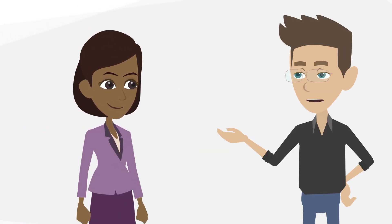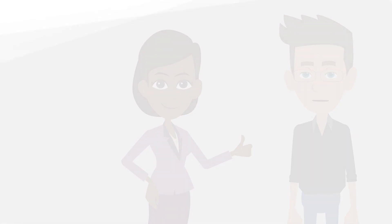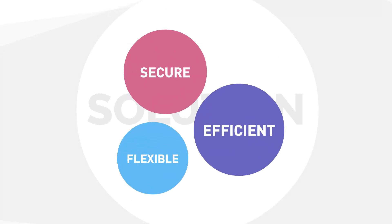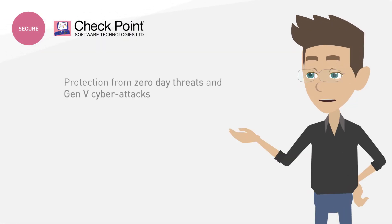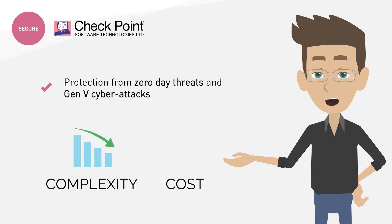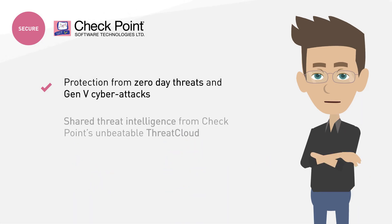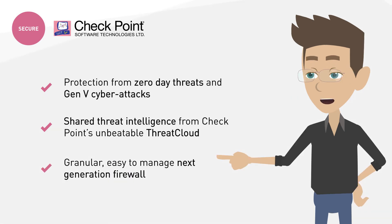Checkpoint and leading SD-WAN vendors are partnering to provide you with a secured SD-WAN solution. With Checkpoint branch office security you get a secure, flexible, and efficient solution. This is a Checkpoint security solution, so naturally you will get protection from zero-day threats and Gen 5 cyber attacks with integrated advanced threat prevention, reducing complexity and lowering the total cost of ownership. Shared threat intelligence from Checkpoint's unbeatable Threat Cloud, with insights gathered from 86 billion daily security decisions, and a granular, easy-to-manage next-generation firewall.